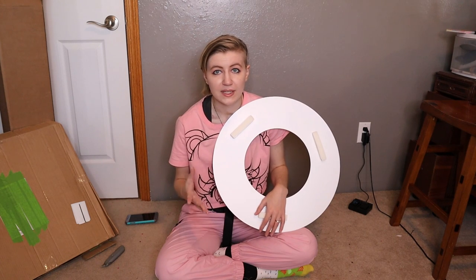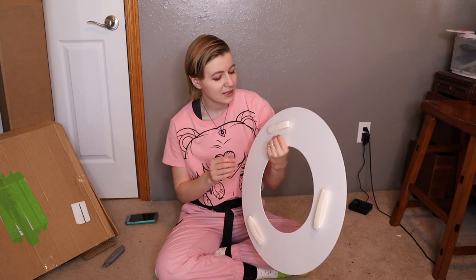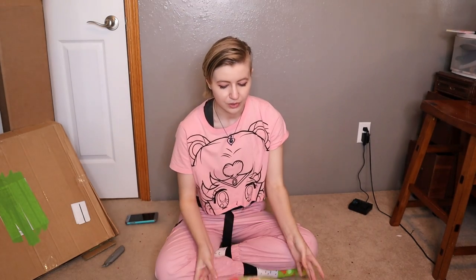When I saw Izzy Wheels doing this and how they made a universal spoke cover that could work for pretty much any wheelchair, I was really interested to know how. That's because they use velcro which goes around the spokes. I think I need to bring my wheelchair in here to show you.